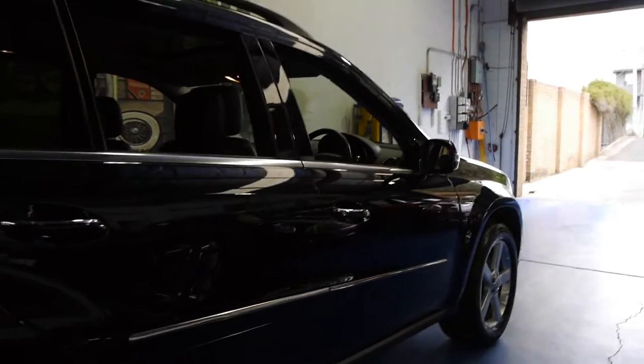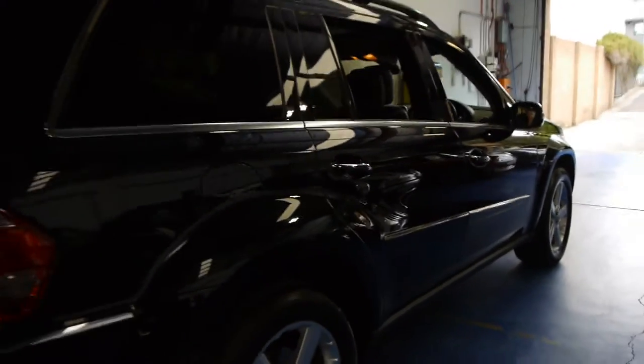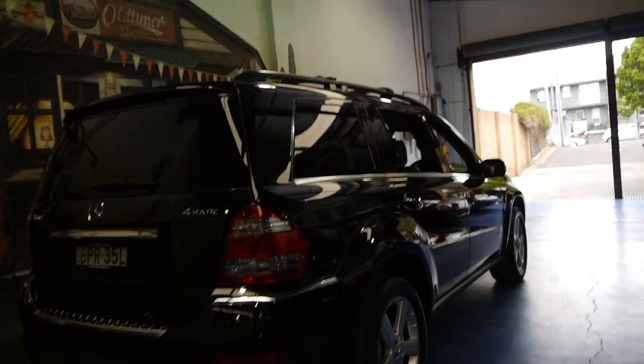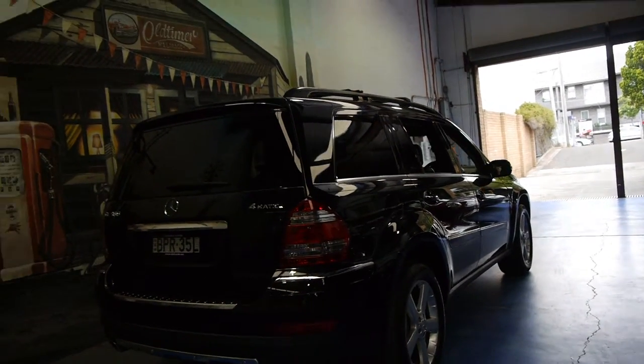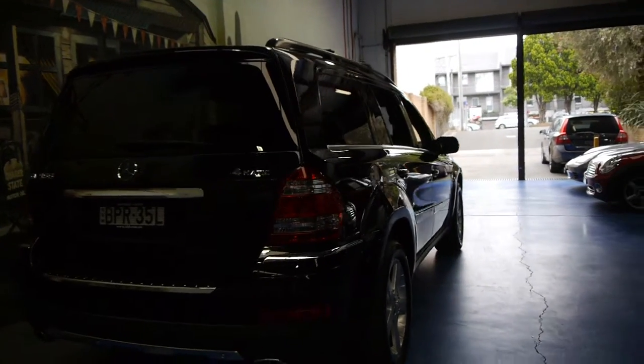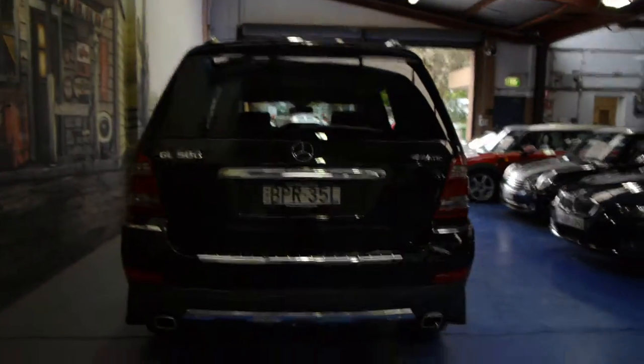This car is running on near-new Michelin tyres and has brand new brakes. In fact, there's a recent receipt in the glove box where they spent between $10,000 and $11,000 on a major, major service. This is a car we would suggest needs nothing spent on it — you can just drive it and enjoy it.